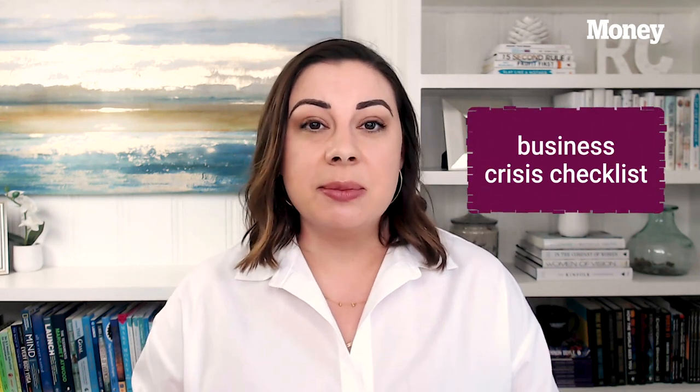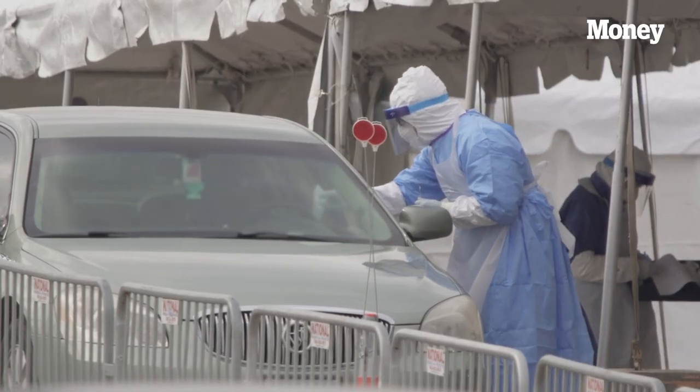Hey money viewers, Rachel Cook here, Small Business Strategist, and today I'm here to share with you the business crisis checklist that we've been providing to entrepreneurs and small business owners to help them navigate the uncertainty around the COVID-19 crisis.